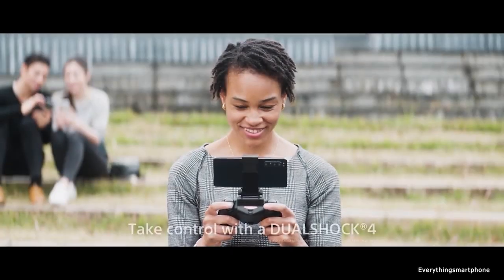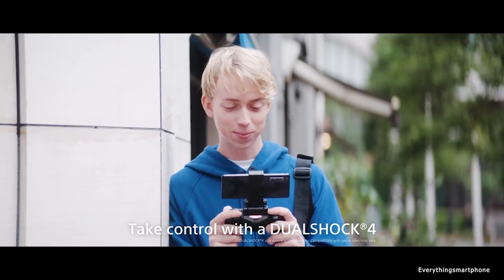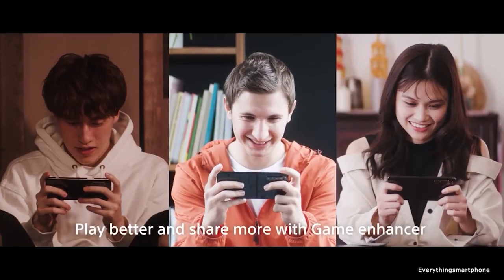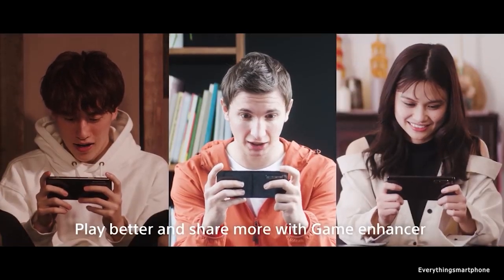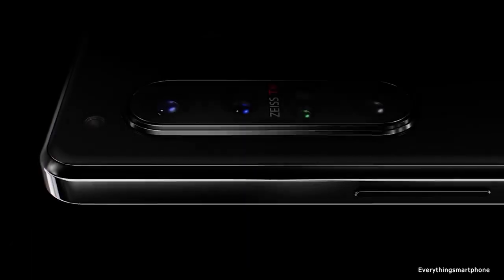The Sony Xperia 1 II has IP68 rated protection against dust and water up to 1.5m for 30 minutes. It has an installed 7nm+ Snapdragon 865 processor for performance with integrated GPU Adreno 650. It has 8GB of RAM with 256GB UFS 2.1 of internal storage, and supports memory expansion up to 256GB via a microSD card.